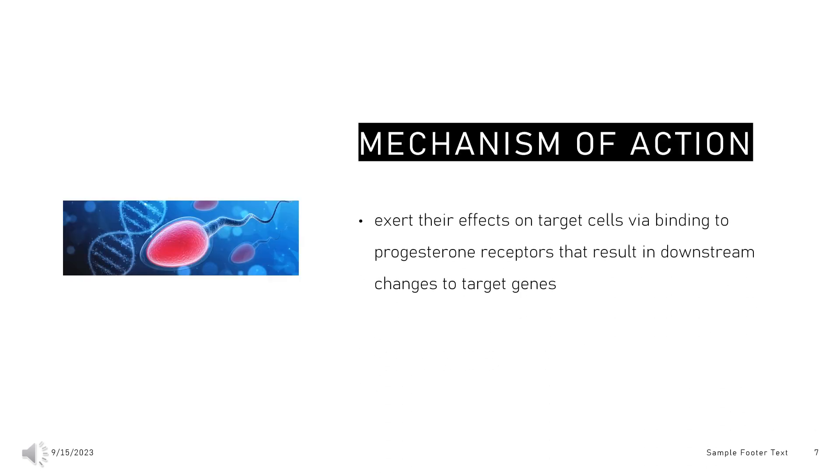Mechanism of Action. On a molecular level, progestins like norethisterone exert their effects on target cells via binding to progesterone receptors that result in downstream changes to target genes. Target cells are found in the reproductive tract, breast, pituitary, hypothalamus, skeletal tissue, and central nervous system. Contraceptive efficacy is derived mainly from changes to the cervical mucus, wherein norethisterone increases the cell content and viscosity of the mucus to impede sperm transport and migration. Norethisterone also induces a variety of changes to the endometrium including atrophy, dysregulation, and suppressed proliferation that make it inhospitable for implantation.